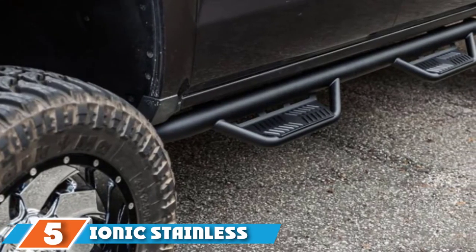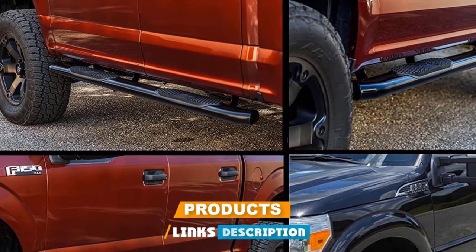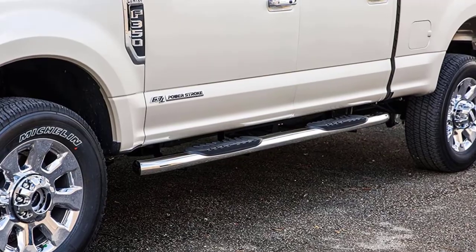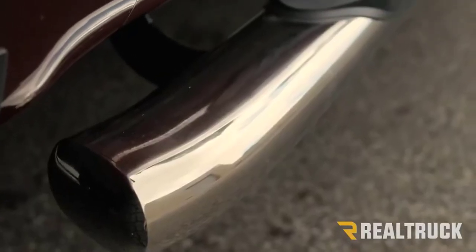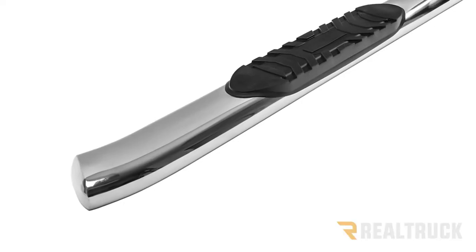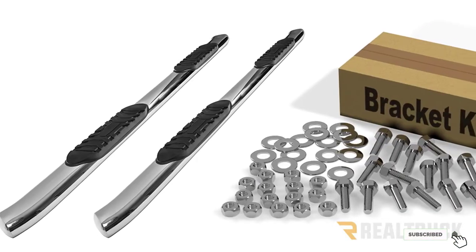The number 5 position is held by IONIQ Stainless Steel Curved Nerf Bars. These have a classic look that fits any truck or SUV, measure 5 inches in diameter, and feature cut-out step pads with grips to prevent slipping. Manufactured from stainless steel, they are rated at 350 pounds and come with all necessary mounting hardware. They are relatively well-priced and include a limited lifetime warranty against manufacturer defects. One con is the mounting brackets — some consumers prefer bolting their running boards directly rather than using brackets.